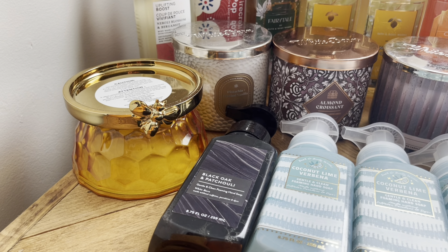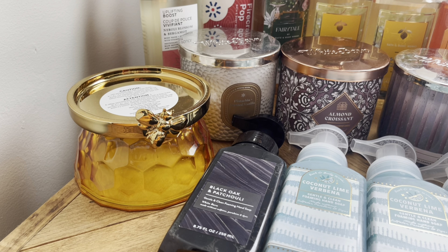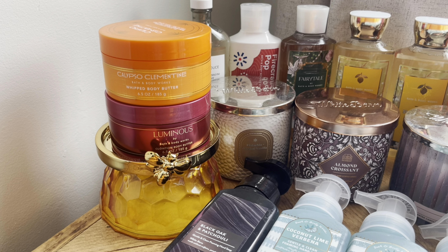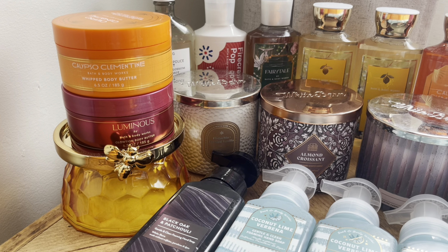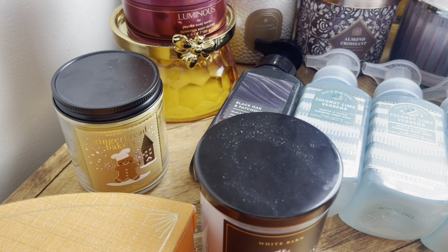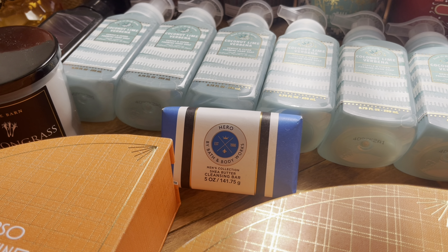I did end up getting one candle holder — I got the Honeycomb with Bee, and this was 50% off, so it was one of the few items that was not 75% off. My lone candle holder — I love it. Two body butters: Calypso Clementine and Luminous. I kind of have a thing for body butter — I don't use them very often and I need to start using them. I said I would not get any single-wick candles, but I got Gingerbread Bakery and Lemongrass. And I got just one soap bar — I picked up the Hero.